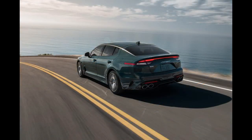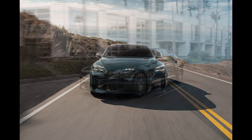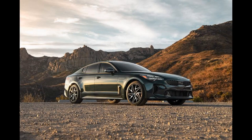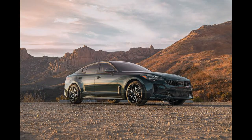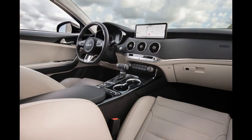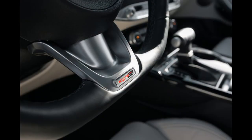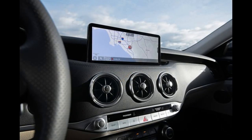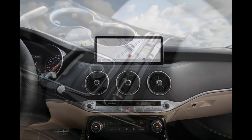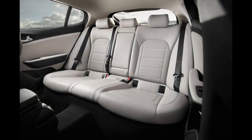Kia's infotainment system, called UVO, is used to good effect in the Stinger, featuring an 8.0- or 10.3-inch touchscreen mixed with useful physical buttons. Apple CarPlay and Android Auto are standard, as is a nine-speaker stereo system. Audiophiles can upgrade to a 15-speaker Harman Kardon stereo, and Kia offers other tech upgrades such as a wireless smartphone charging pad and in-dash navigation.